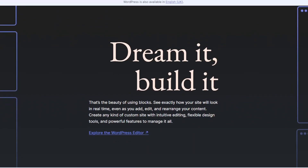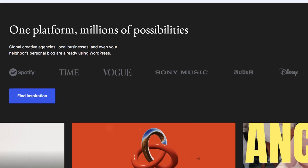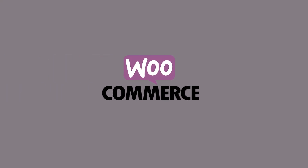In conclusion, we think that WordPress.org is simply better than the other options. It's more powerful, there are more options, and there is a lot more room to grow. You're not going to outgrow WordPress.org. If you do want to avoid it for some reason, we recommend trying Web.com as a really powerful alternative. And if you're purely looking for e-commerce, WooCommerce is really the way to go.